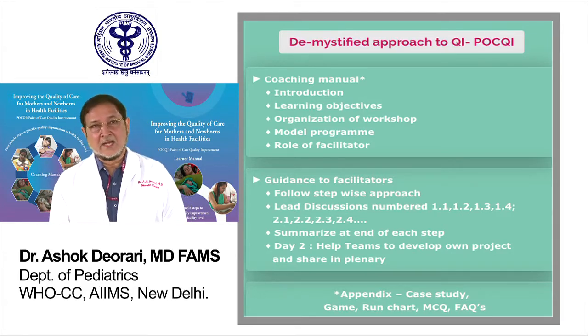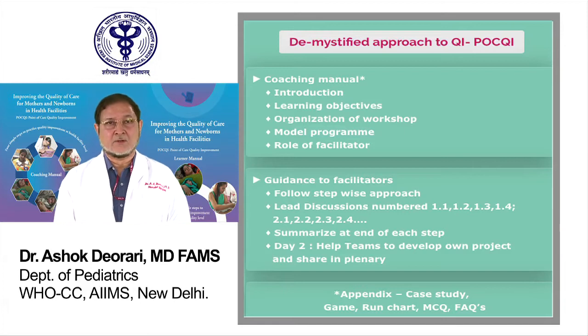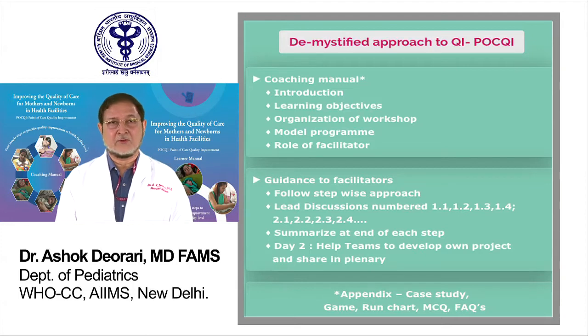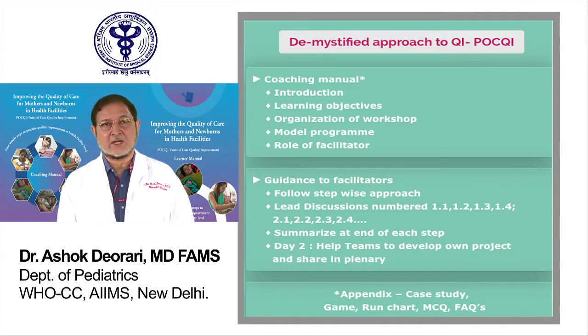The coaching manual highlights the course structure, its learning objectives and organization. It also gives a model program and clearly defines the roles of facilitators. This two-day course is focused on teaching the principles and a simple stepwise approach for quality improvement, and provides guidance to facilitators.